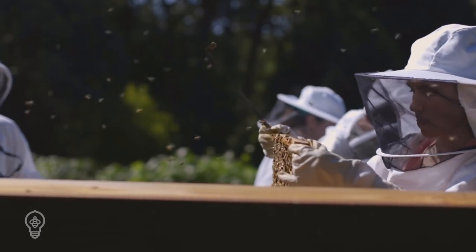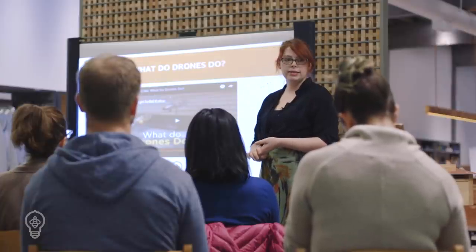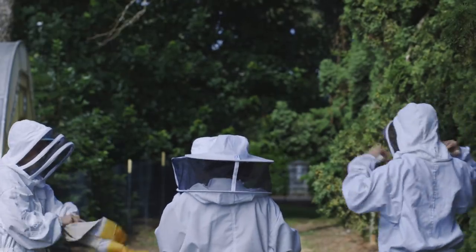First and foremost, we recommend getting connected with your local beekeepers association. Talk to as many experienced beekeepers in your area as possible. They will often have advice on the best place to get bees for your climate.